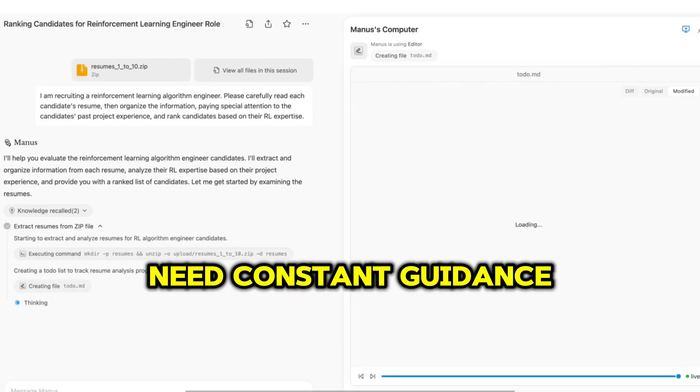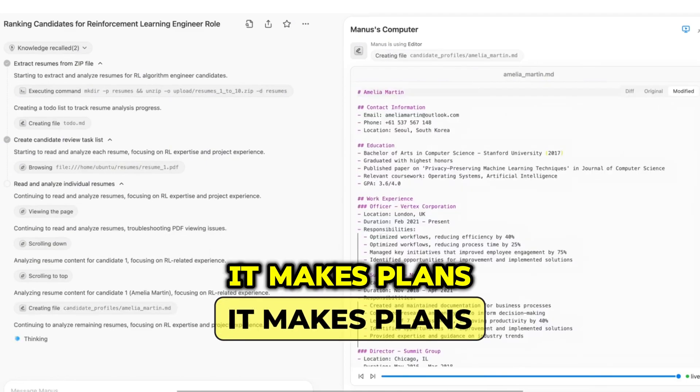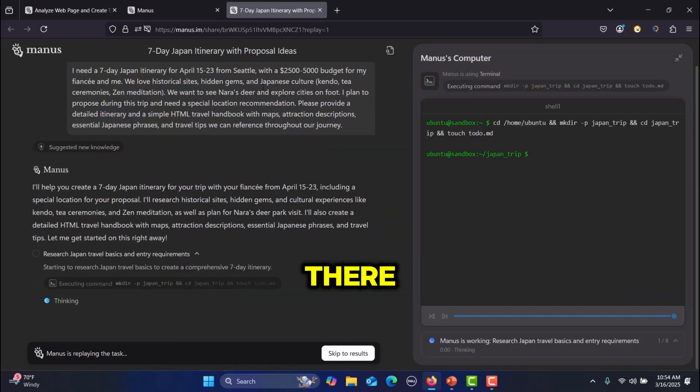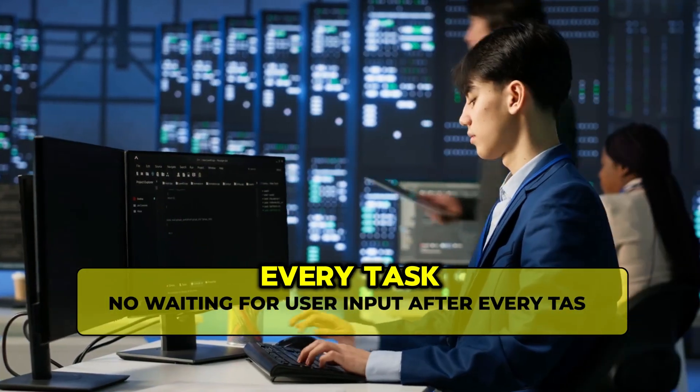Most AI tools need constant guidance, but Manus AI works like an autonomous employee. It makes plans, executes them, and even corrects its own mistakes. You give it a goal and it figures out how to get there. No step-by-step instructions. No waiting for user input after every task.